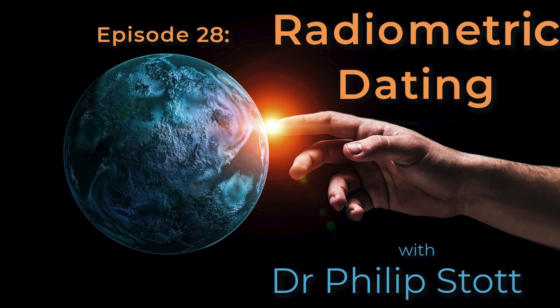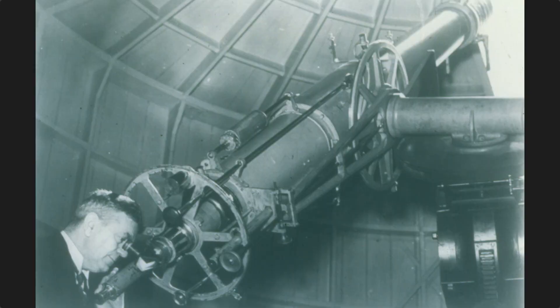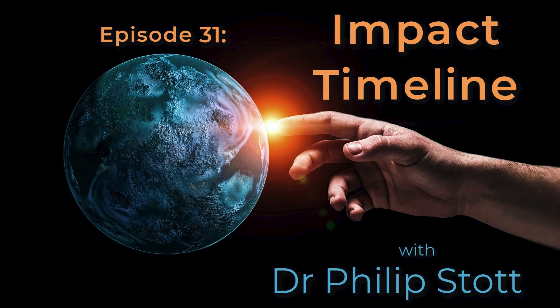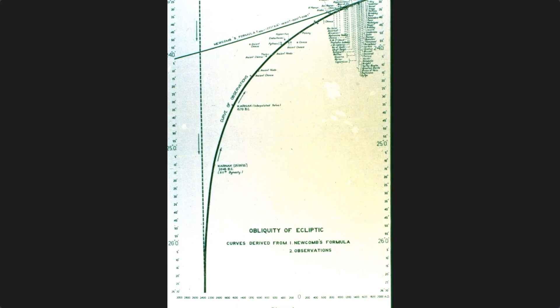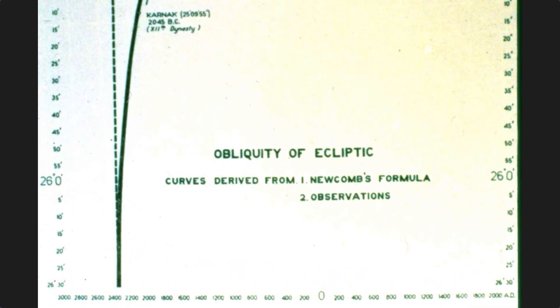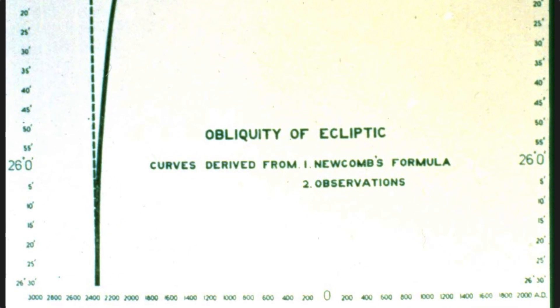As we saw in episode 28, those billions of years of speculation are absolutely essential for the Enlightenment atheists' belief system. But the evidence put forward by George Dodwell, which we looked at in episodes 30 and 31, put the event at about four and a half thousand years ago — nowhere near 3.9 billion years ago.